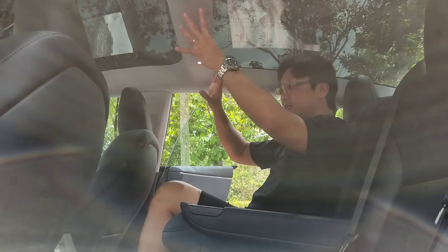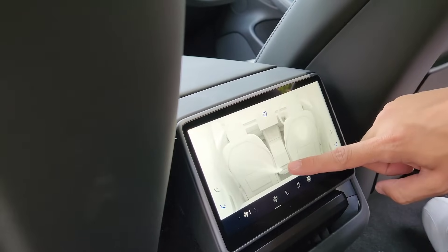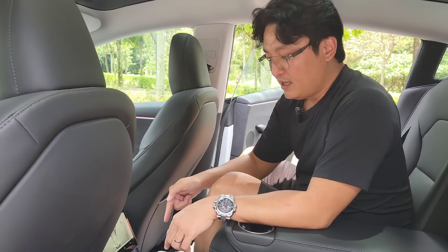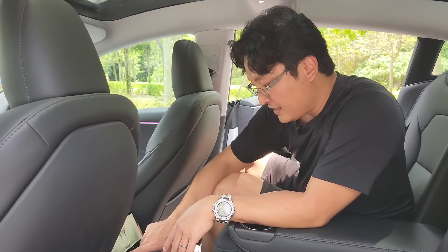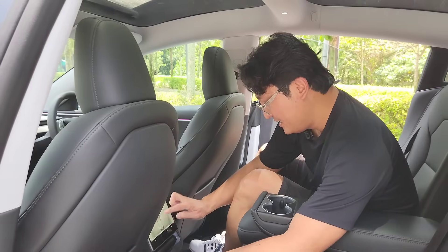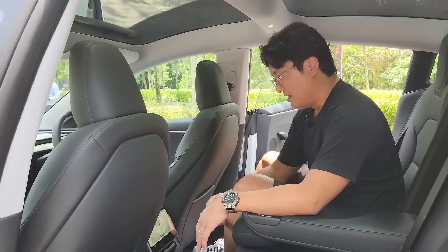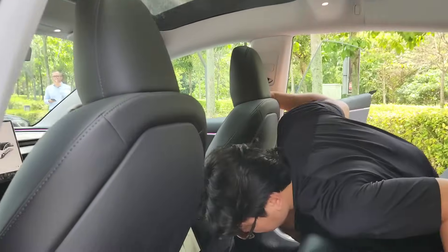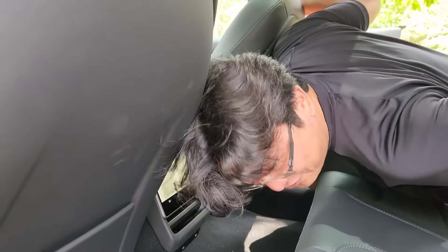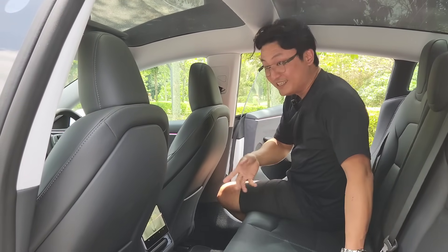Glass roof — I can see outside, everything is clean. There's a little screen here. Oh my — it's damn powerful! This is the most powerful aircon that I have ever experienced. Really! You have to try it for yourself. It's like a blow dryer — I kid you not. There are no aircon vents on the B pillar, but my god, that is proper.